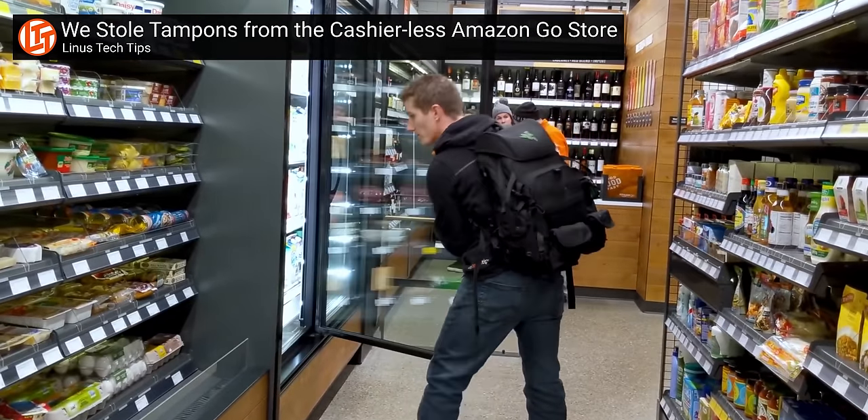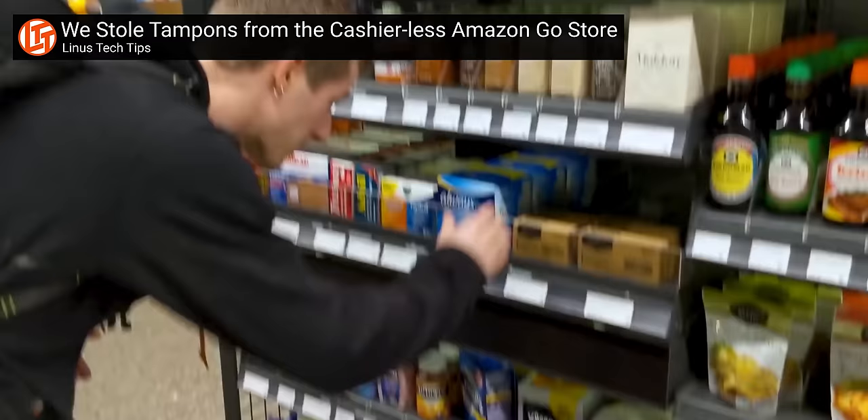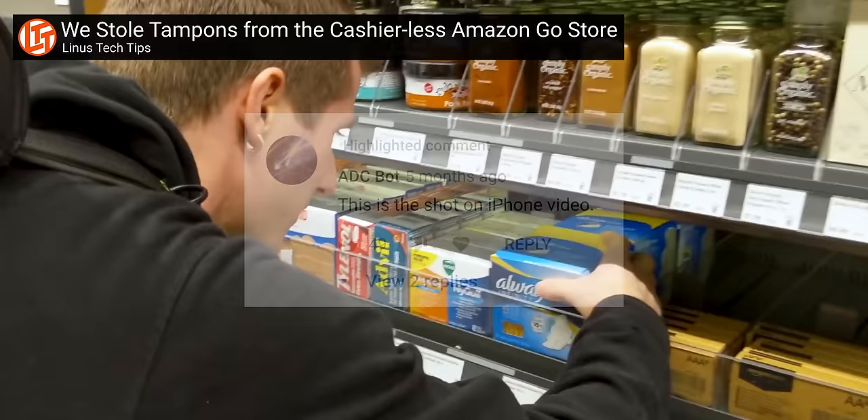We completed the 'Shot on iPhone' challenge over two years ago. Our Amazon Go store video was shot almost entirely on iPhone and none of you noticed until we pointed it out. Now you can accuse Apple evangelists of going out of their way to paint Apple in a favorable light. As for us, we only did it because of a store policy forbidding real cameras, which makes the motivation behind today's challenge all the more confusing.